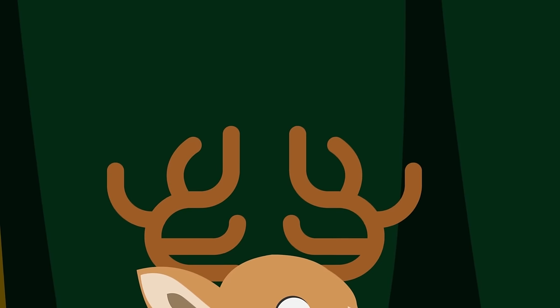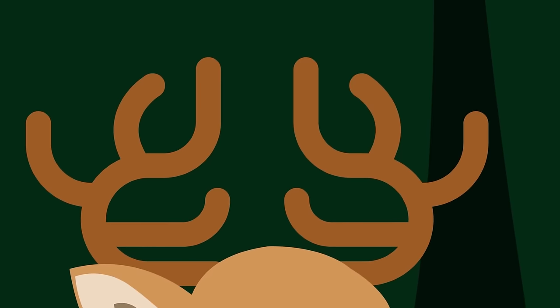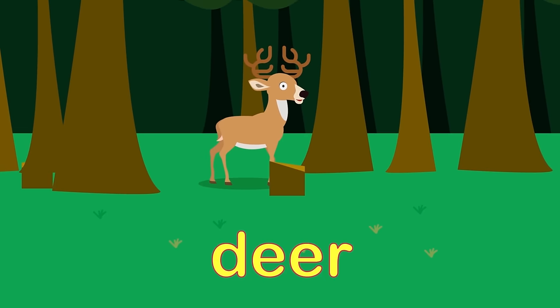This animal has beautiful brown fur and very strong antlers on its head. What sort of animal do they belong to, I wonder? It's a deer!